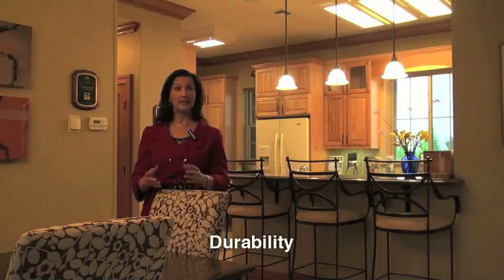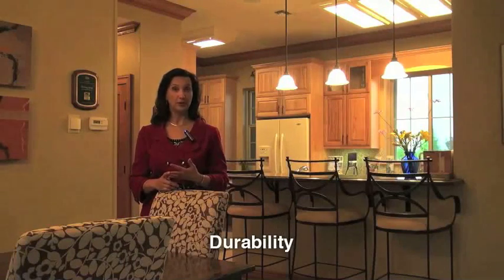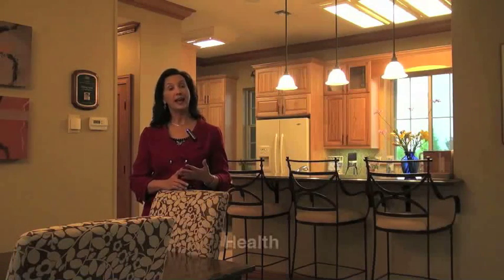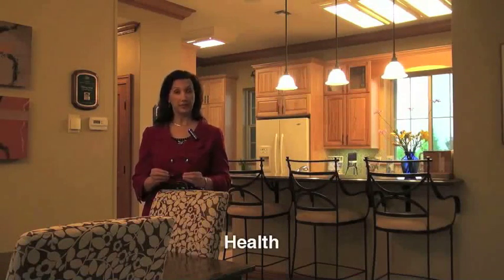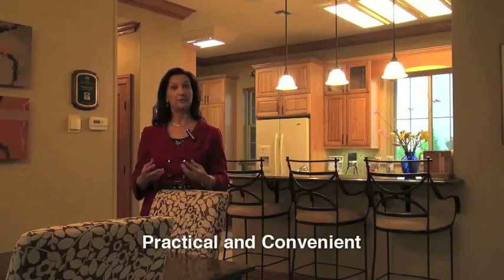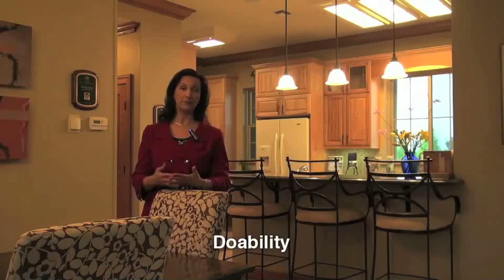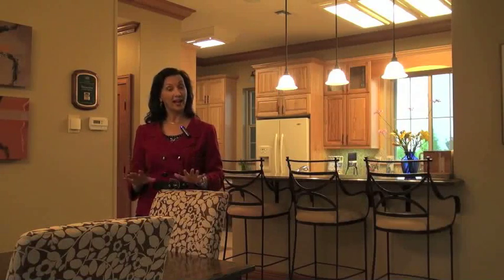Second is durability, and that includes issues of hurricane, flood, as well as moisture control. Third is health — healthy home features are integrated throughout this house as well. We balance that with what is practical and what is convenient, because that's what creates the do-ability where it can go mainstream. Here at LaHouse we show a range of options and interesting technologies that people can adopt for their existing homes or new construction.